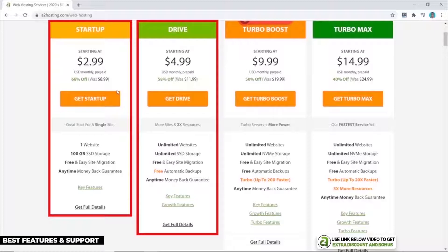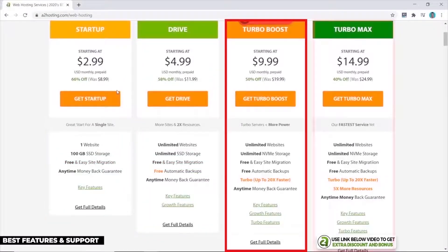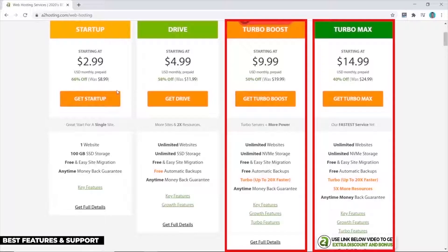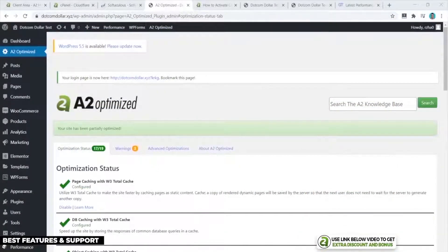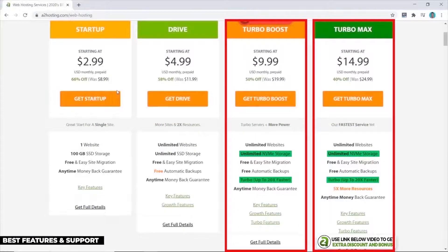The Drive plan includes free personal website migration and automatic daily backups. For better performance, you'll want their Turbo Boost or Turbo Max plans, which include NVMe storage and a LiteSpeed server — allowing you to install their A2 Optimized custom caching plugin to significantly increase page load speed. Though more expensive, I think it's worth the extra money.